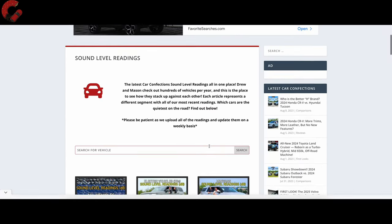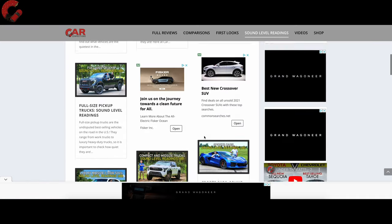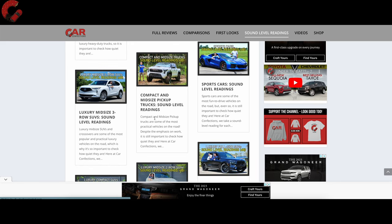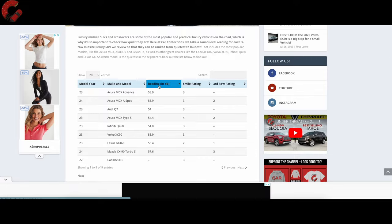As always, if you want to check the sound level readings of all the cars we review, go to our website at carconfections.com/soundlevelreadings. You can compare all types of competitive models against each other to see which is the quietest.